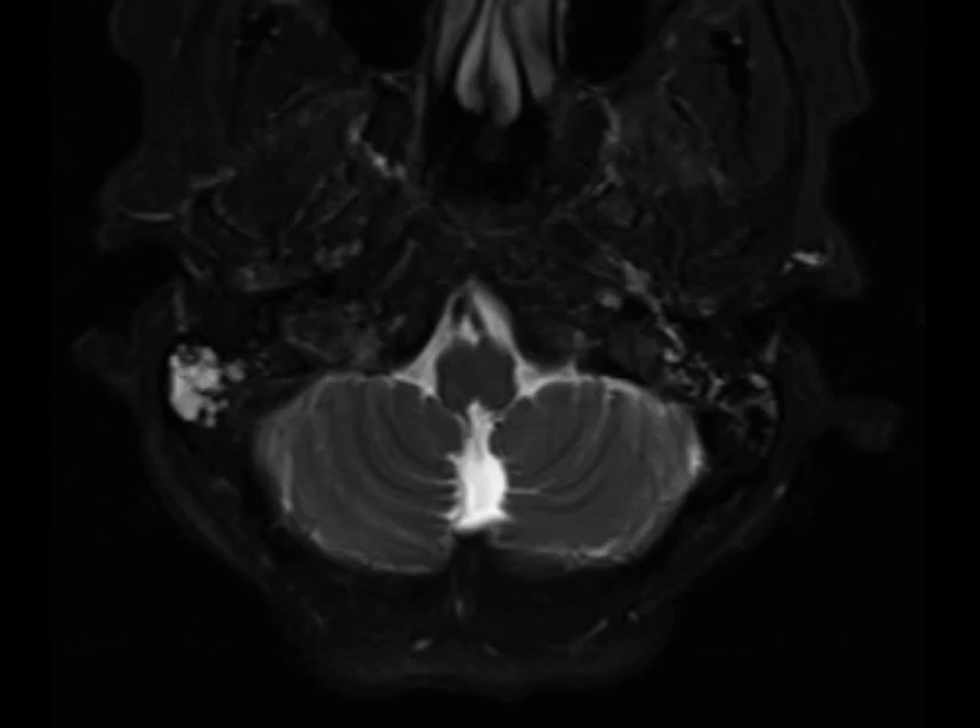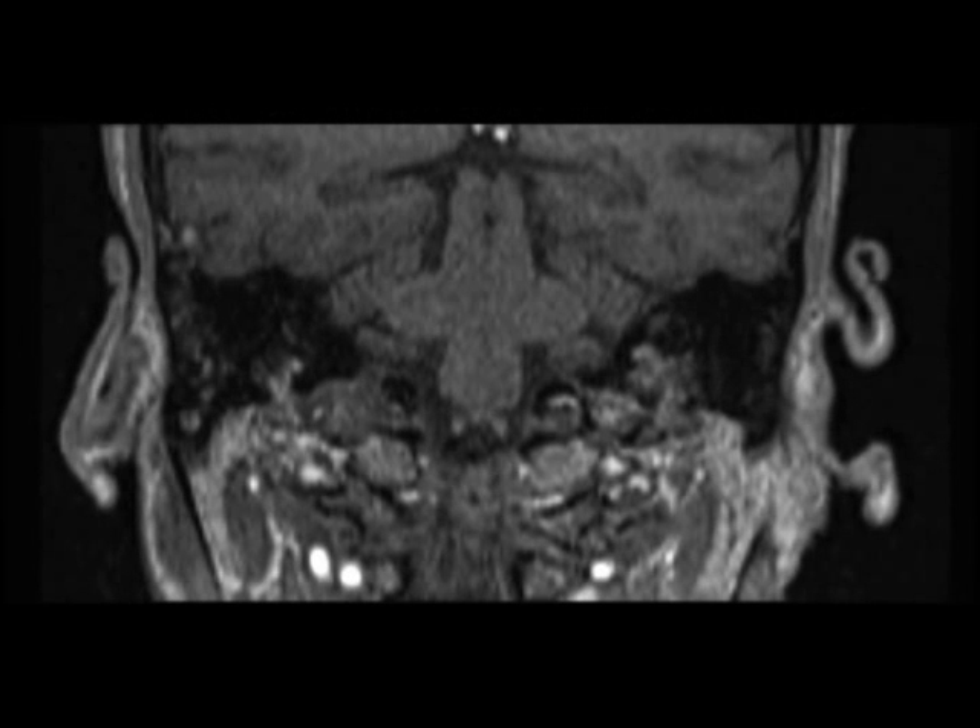On the non-contrast coronal T1-weighted image, the lesion also demonstrates several hyper-intense foci, giving them a characteristic salt appearance. Lesions demonstrate mild heterogeneous enhancement on the axial post-contrast CISS image. Avid enhancement is documented on the post-contrast axial and coronal T1-weighted images.